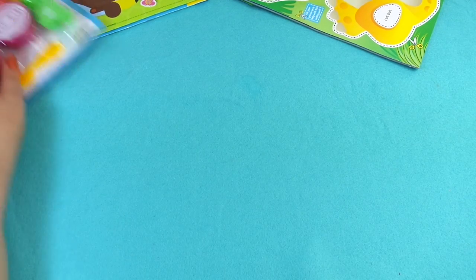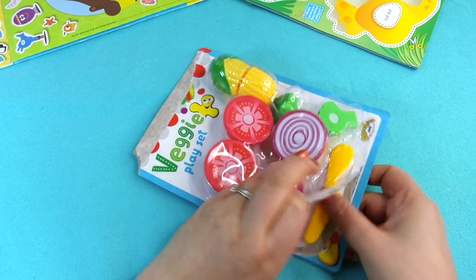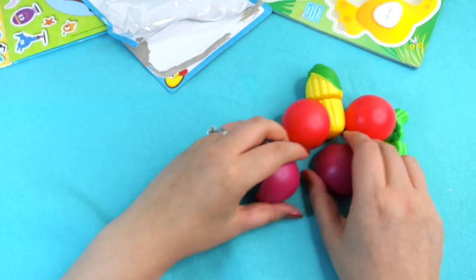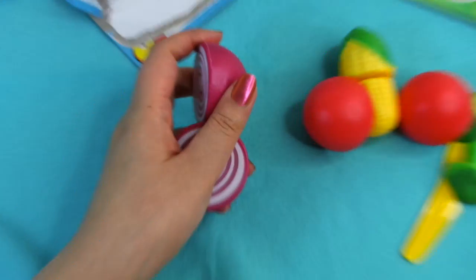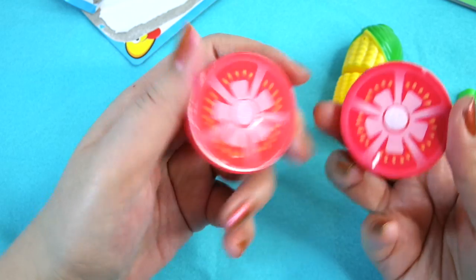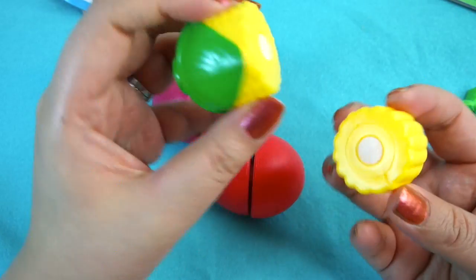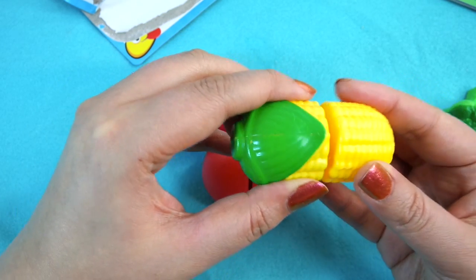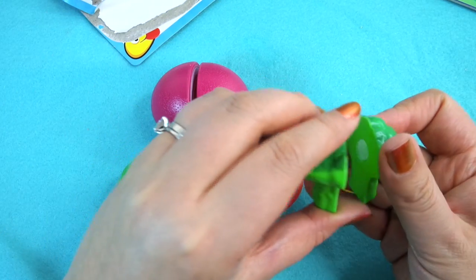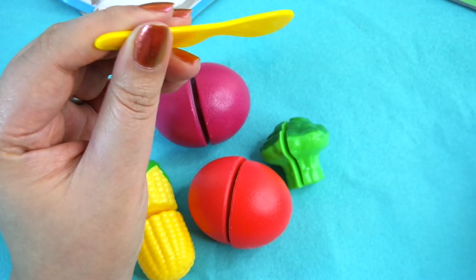I'll show you guys the free gift as well because it's pretty cool. It looks like we have — I've had lots of these toys over the years but it always seems like we've got one half of them. So what we've got here: a red onion that sticks together, a tomato, some sweet corn, and some little broccoli. Very healthy foods! And then we have a knife to slice them with.